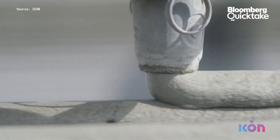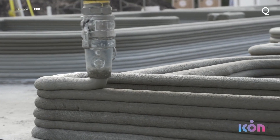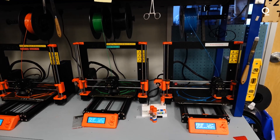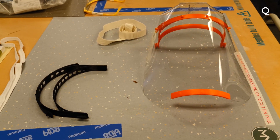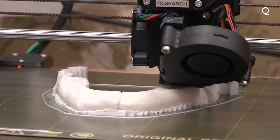3D printing uses machines to create objects by laying down thin layers of material according to digital blueprints. It's been used in various industries, from making face shields to helping reconstruct a man's face in less than 24 hours.